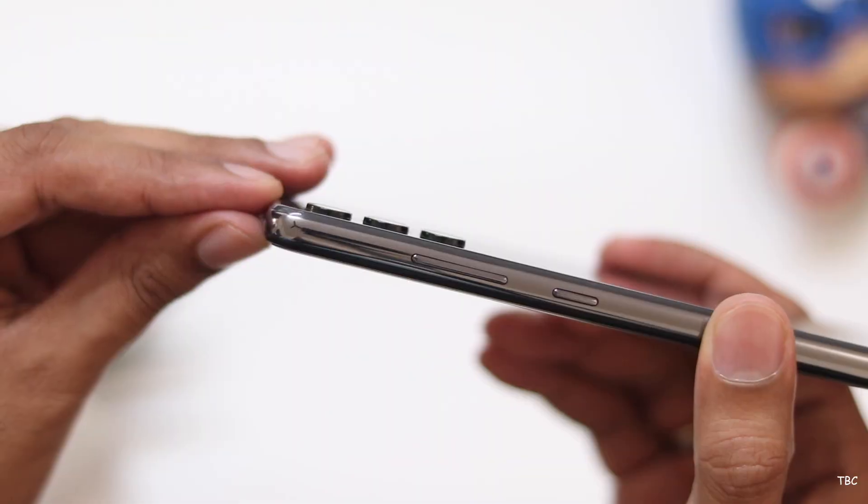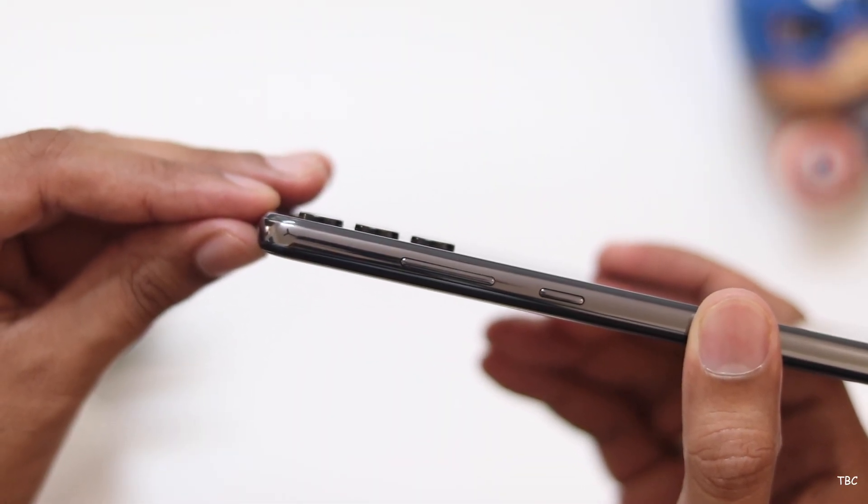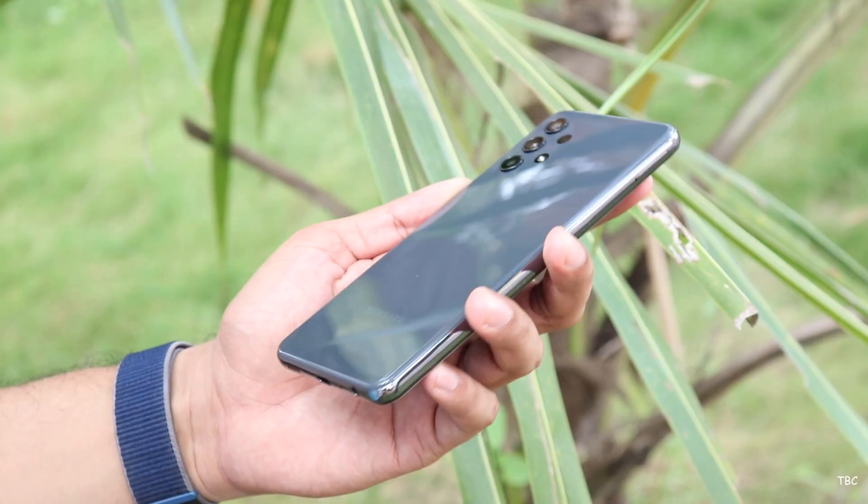The best part about this design is the plastic frame which leans towards a flatter approach instead of the usual very curvy sides. This gives more surface area to grip the phone, and the buttons provided have good tactile feedback.